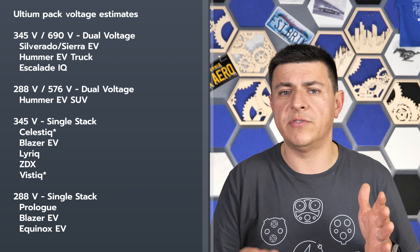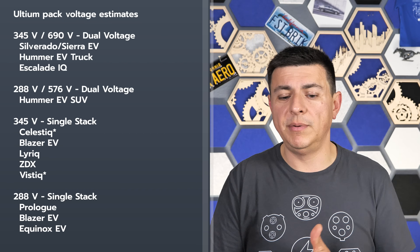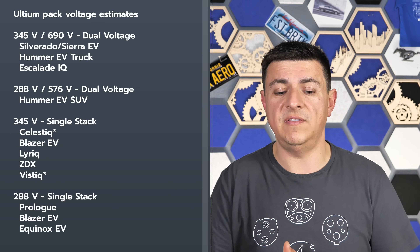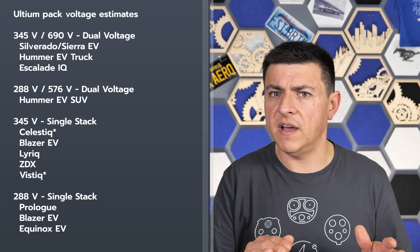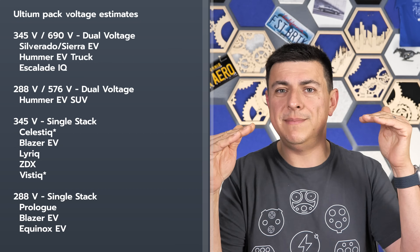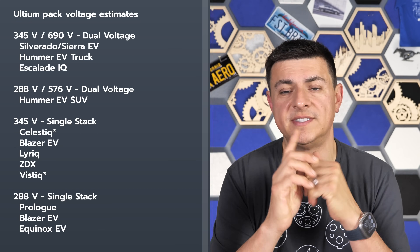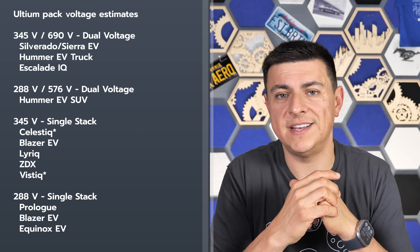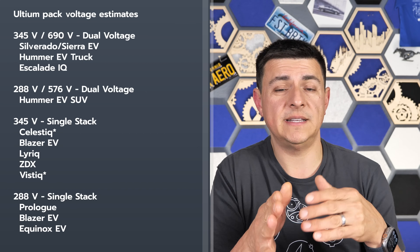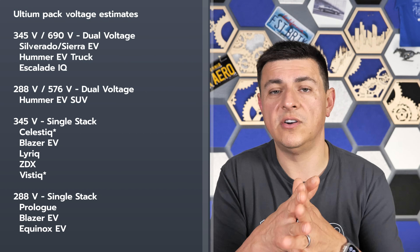The double-stacked pack in the Hummer truck and the Silverado EV is around 345 volts nominal, but because it can connect those batteries in series with one another, it can raise the voltage up to 690 volts — that's how it charges so fast at an Electrify America station. It also has the capability of charging rapidly at a Tesla Supercharger station because it can handle higher current as well.